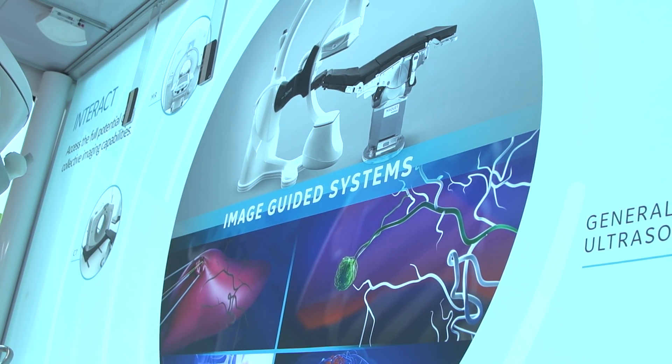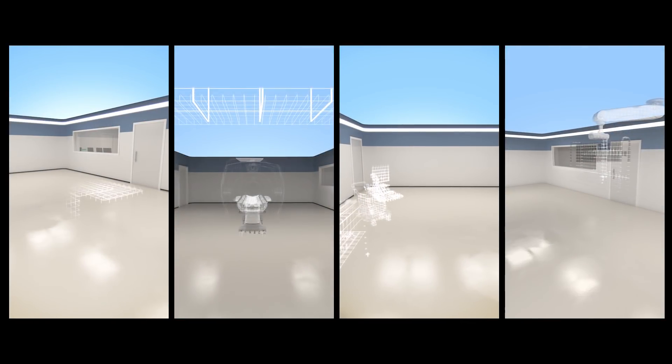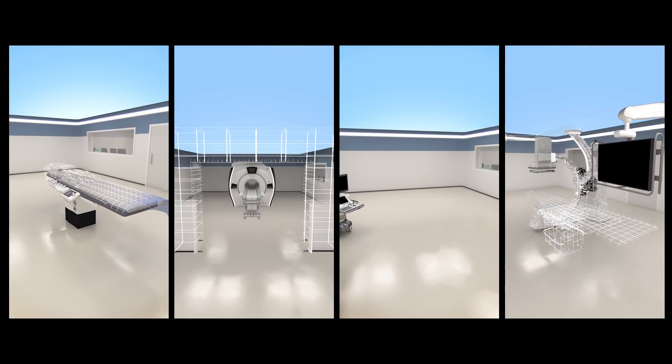We're also unveiling Interact. Interact is our new brand of solutions, which is combining multi-modality care in the confines of the interventional suite. We're launching four different types of Interact solutions: one with CT, MR, general imaging ultrasound, and cardiovascular ultrasound.